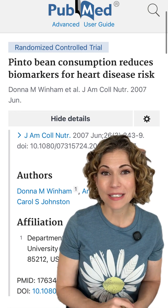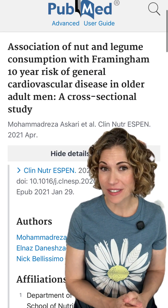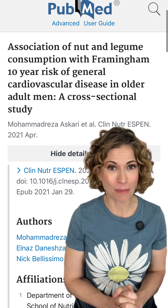This 2007 randomized control clinical trial found that eating just half a cup of pinto beans daily for eight weeks lowered LDL cholesterol by 19%. This 2021 cross-sectional study found that among older men,